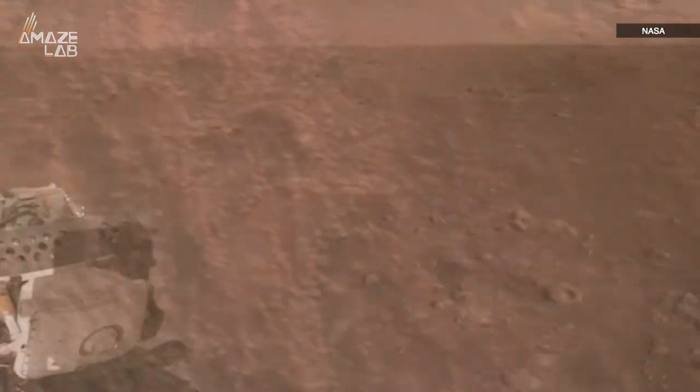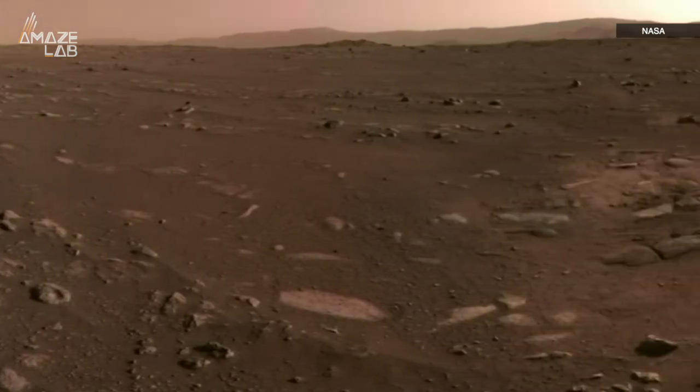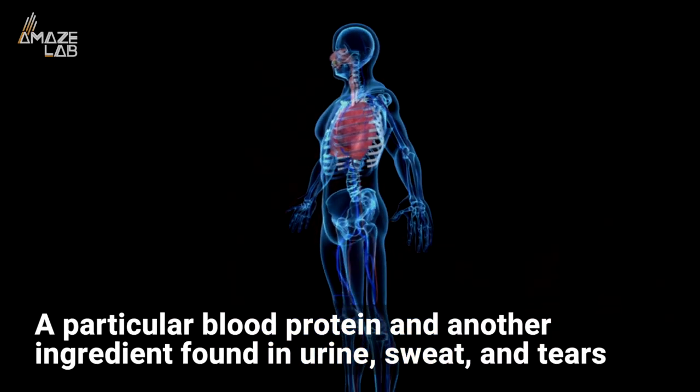University of Manchester researchers have recently figured out how to fabricate building materials using Martian regolith analogs — the top layer of dirt on Mars or the moon — and other materials found within the human body. Those other materials: a particular blood protein, and another ingredient found in urine, sweat, and tears.